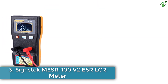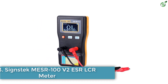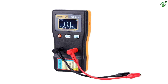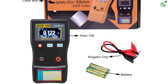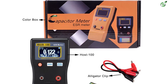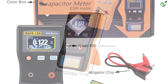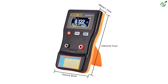Number 3: Signstech MESR 100 V2 ESR LCR Meter. Even though Signstech and its electrical testing devices are quite on the expensive side, they still make for great options for many users thanks to their performance and included features, which is also true for its ESR meters. The MESR 100 V2 ESR Meter is a great option for heavy-duty usage and applications.